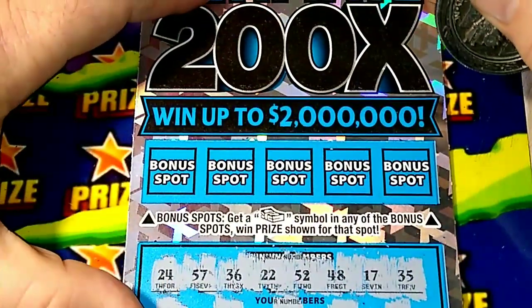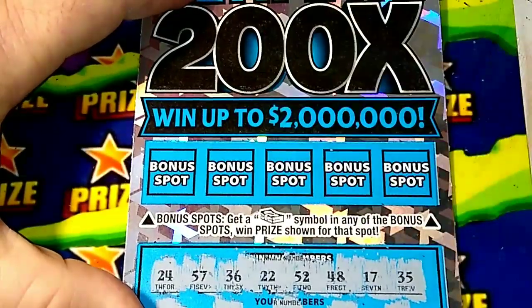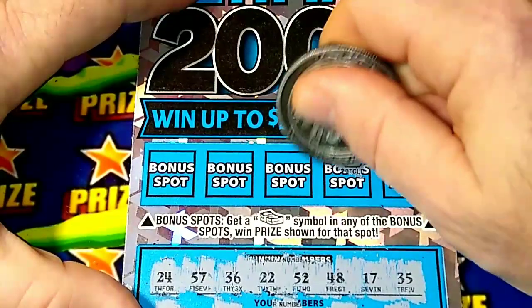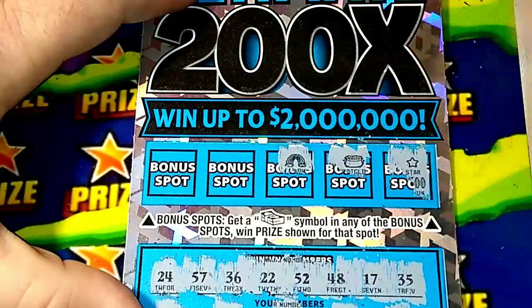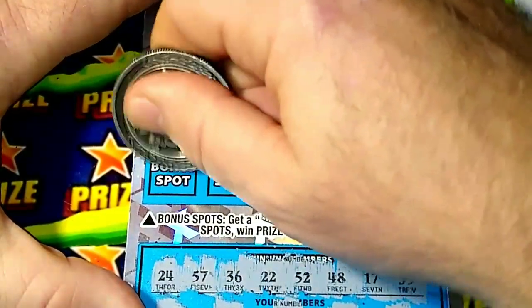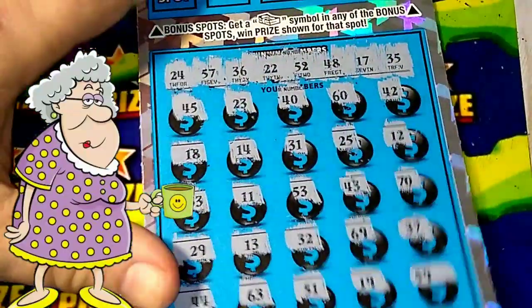It comes down to the $200 or the bonus spot. Underneath this 200x part we're looking for that stack of money. We got a star, the pot of gold, the rainbow - the rainbow, the ruby. Last chance... and you know, this is just getting to be embarrassing.